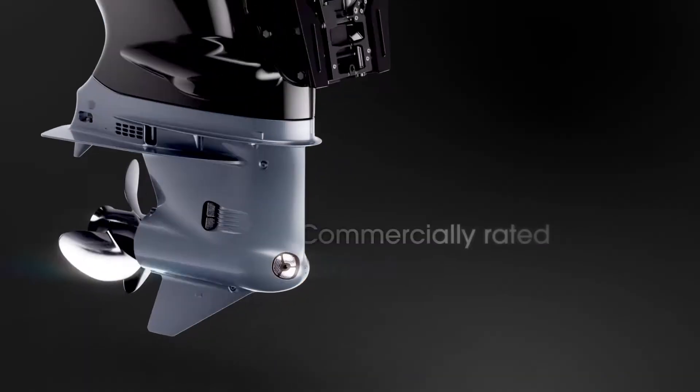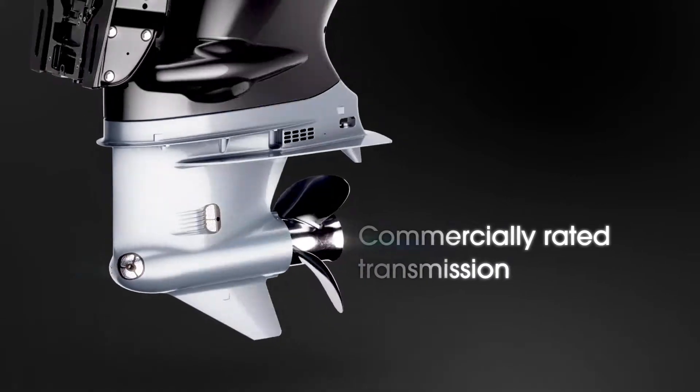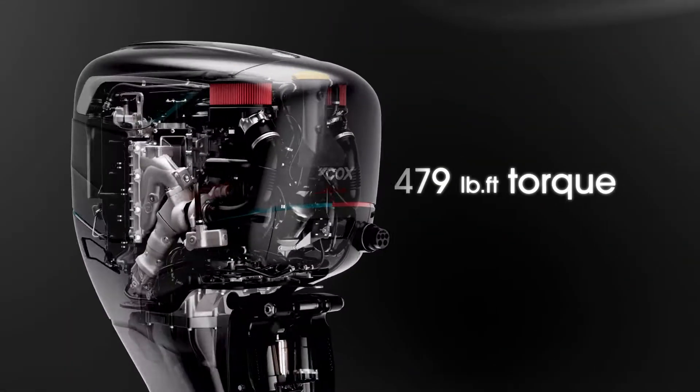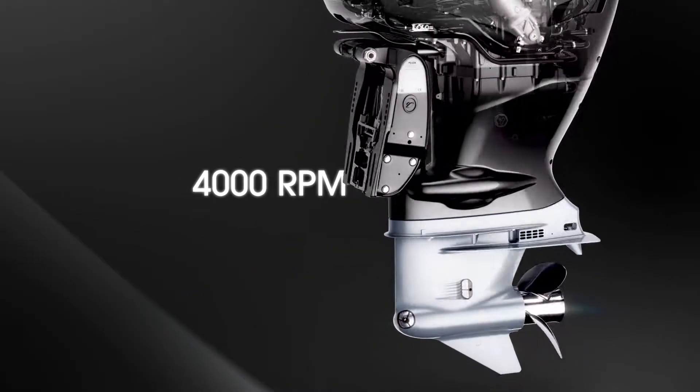The gearbox is based on the well-understood and accepted transmission technology of current outboards, but enhanced to be able to endure the higher torque of the diesel engine and the harsher duty cycle of commercial users.